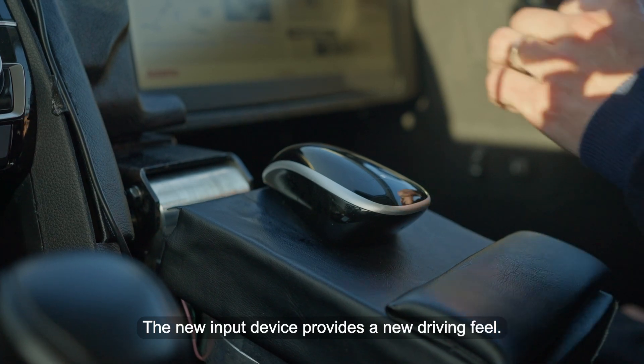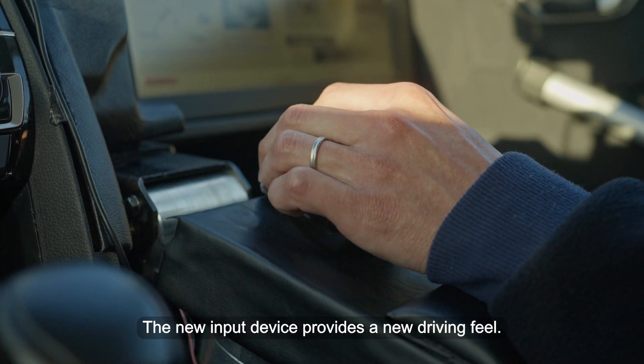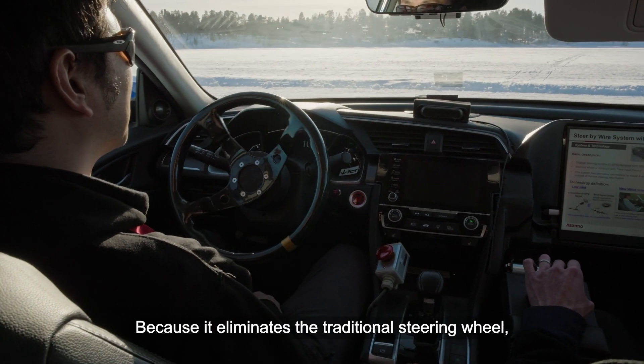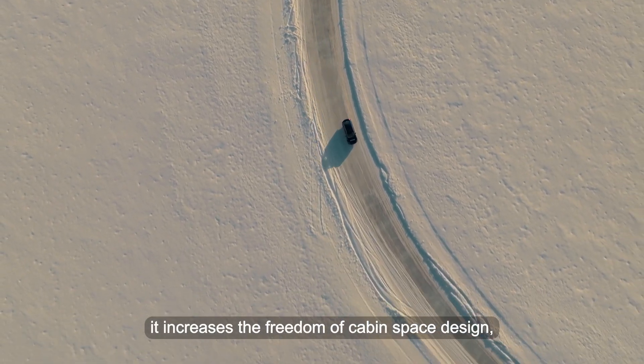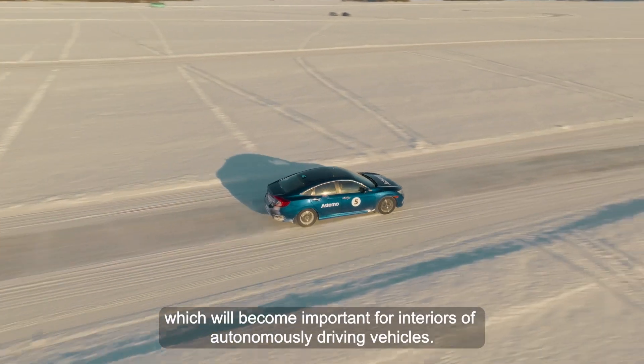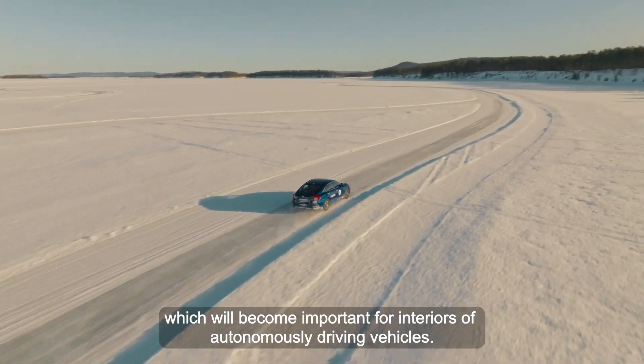The new input device provides a new driving feel because it eliminates the traditional steering wheel. It increases the freedom of cabin space design, which will become important for the interior of autonomous driving vehicles.